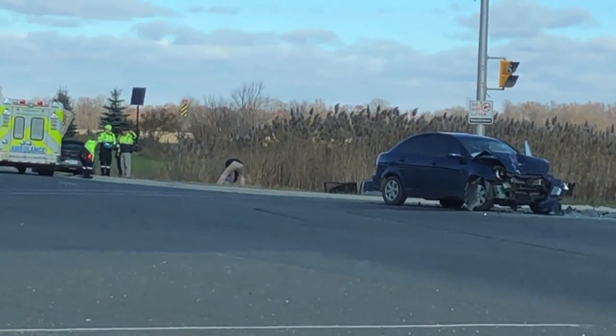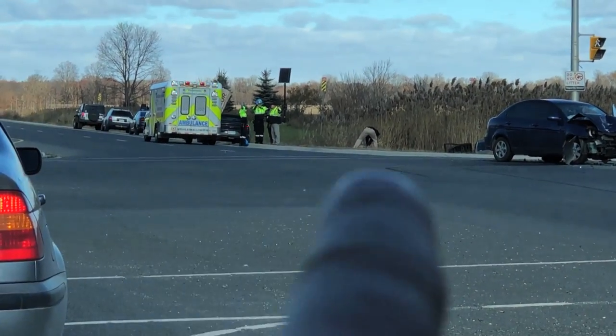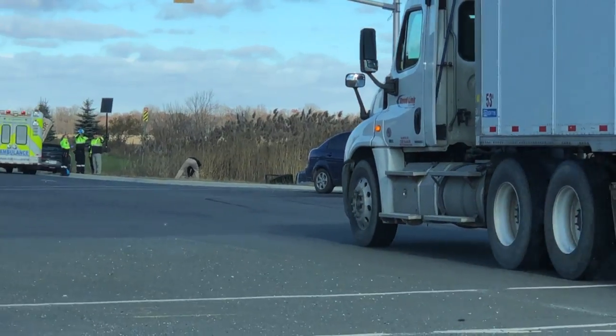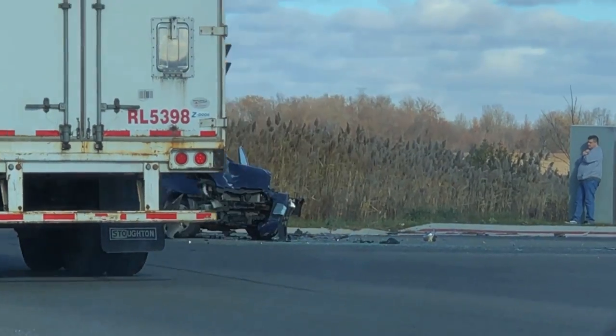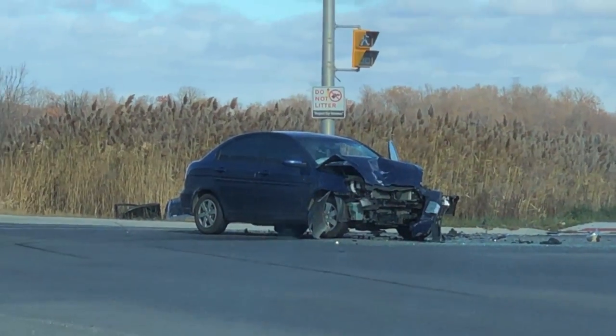Look at this — someone got mucked, there's a Mustang in the ditch right here. That guy looks like he's puking. Someone must have just pulled out on a red light — oh, that sucks.